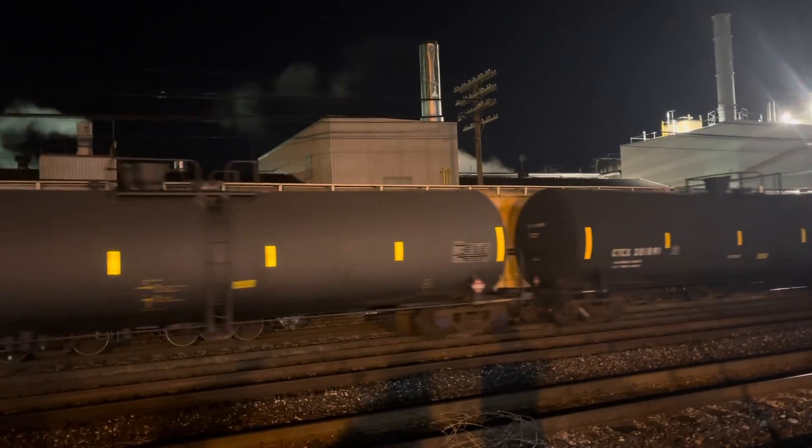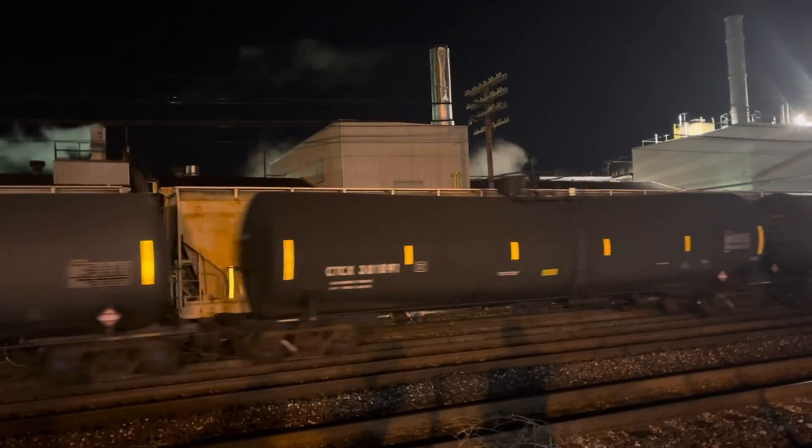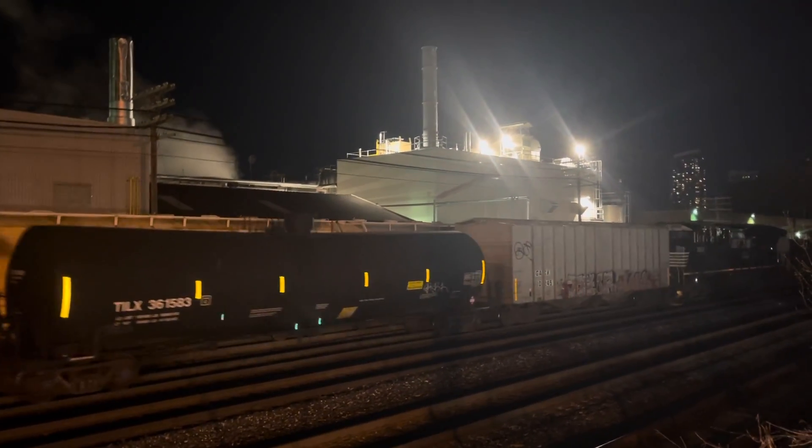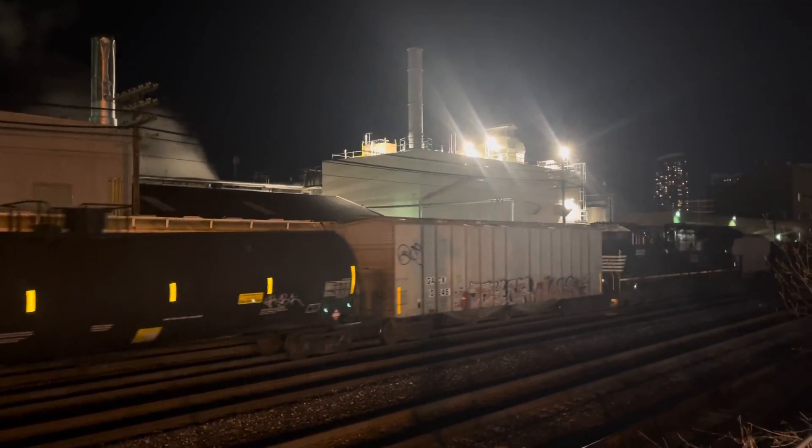We're not going to film the whole train because of the weather, but look at the tail end when it approaches. Better shot of the NS on the tail end DPU of 650.